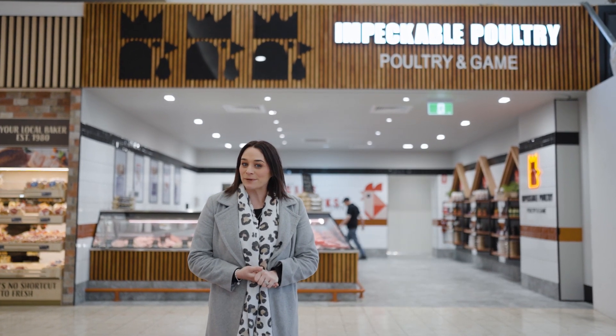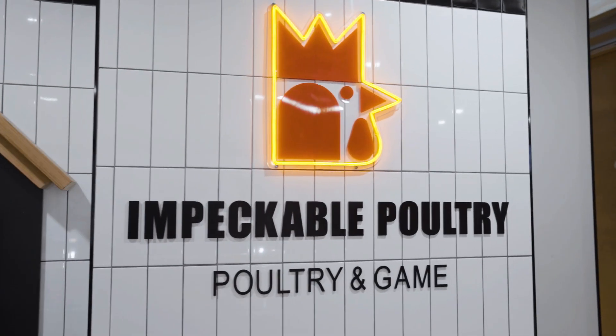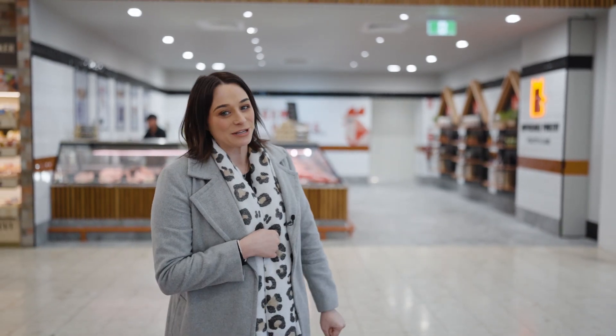Welcome to this week's episode of Keeping Up Key Law. This week we're checking out the new shop on the block, Impeccable Chicken. Impeccable Chicken stocks all your favourite poultry and game produce. Come with us to take a closer look at what's in store.